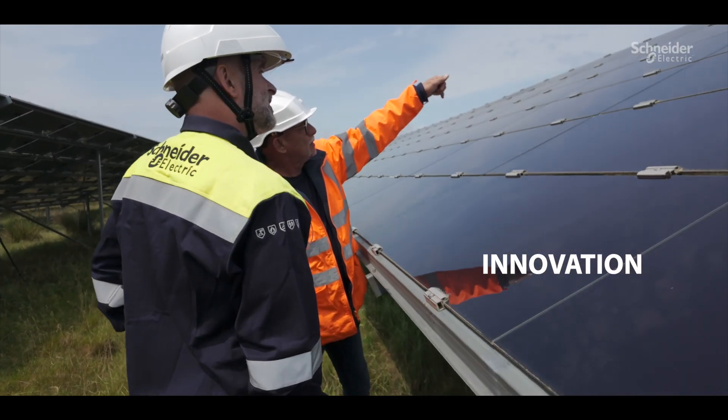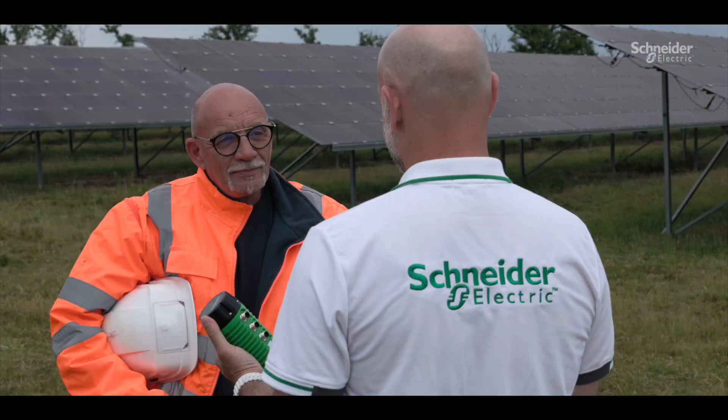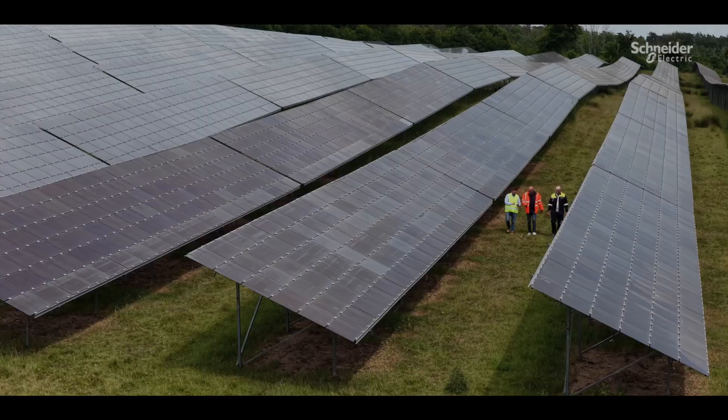Why Schneider Electric? They're the only ones offering this kind of innovation. And I'm all about innovation, too.